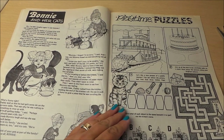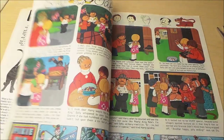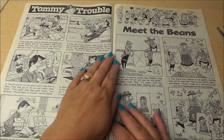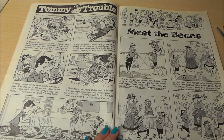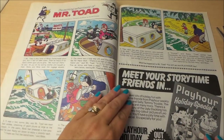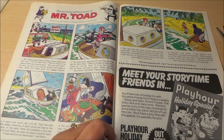There's Dolly Girls, Pinkie Puff — it's rather delightful artwork — and Bonnie and her cats. There are playtime puzzles too, so they wanted to give children something to do, with lots of colour, matching and a maze. Also Sally and Jake, Pixie and Pip and friends, Tommy Trouble, and Meet the Beans — they look like jelly beans or Mexican bouncing beans. There's Mr. Toad as well, and an advert to meet your storytime friends in the Play Hour Holiday Special, which was 40p.